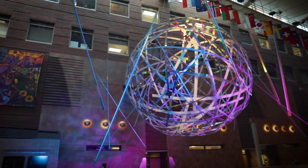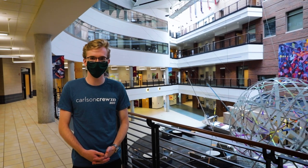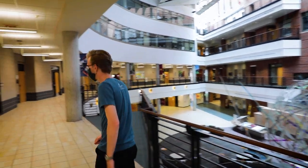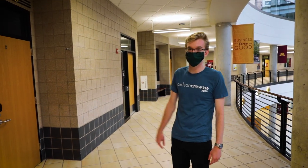Here we are in the Carlson Building. Right here is the atrium, which during a typical year is filled with events, speakers, and plenty of students. In this area, you can also find breakout rooms and classrooms.